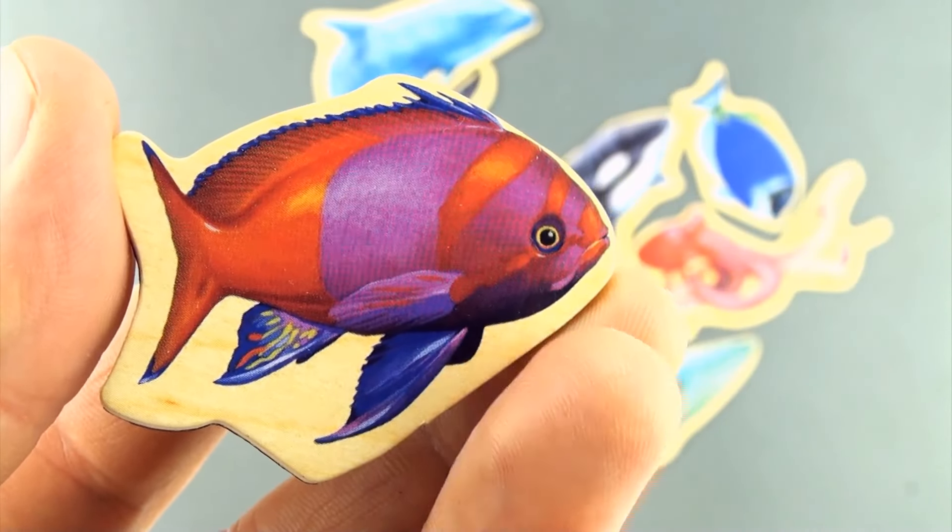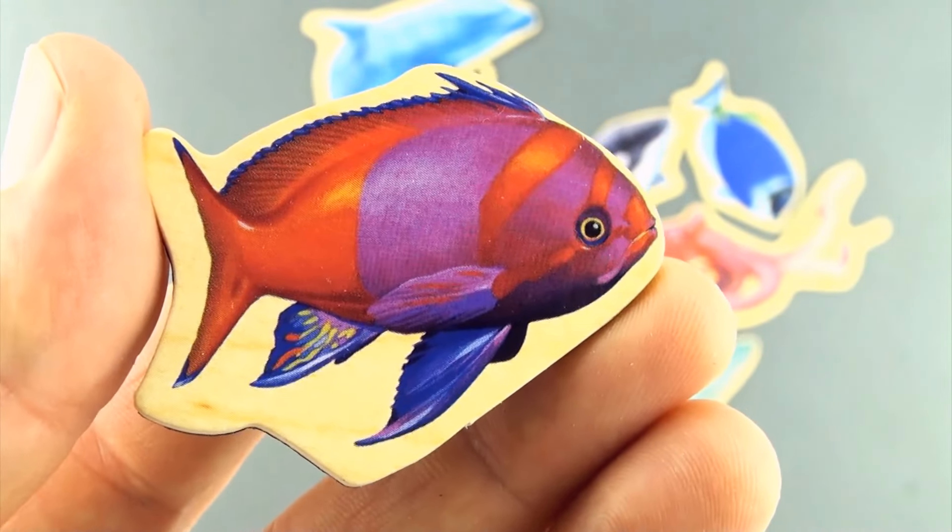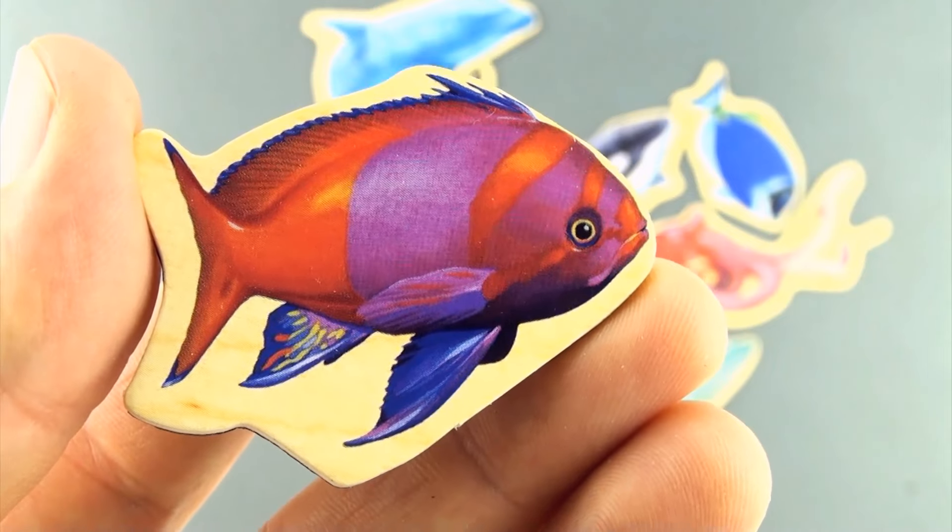Here's another fish. Do you know what type of fish this is? I don't — leave it in the comments if you know. This is fish number 6.